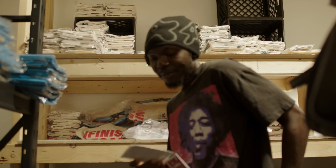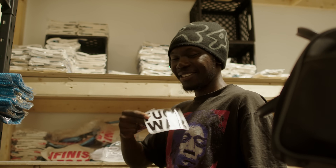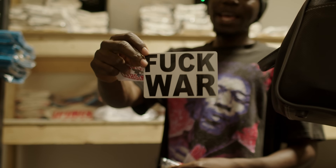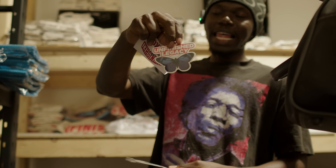I gotta have these sticker packs with me at all times just to give to people. My favorite sticker from this pack — it's gonna be the 'fuck' one. Yeah, classic.